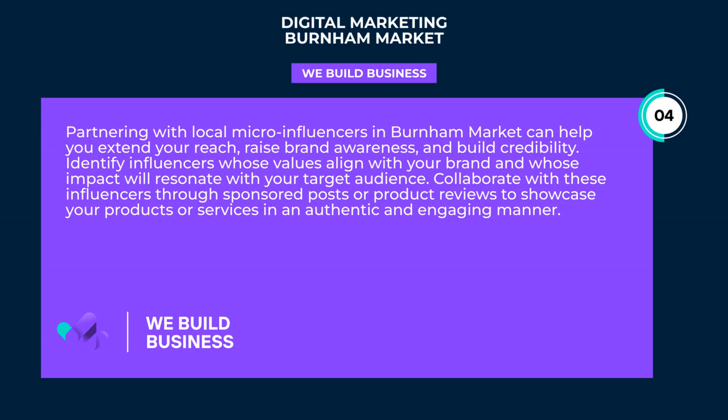Partnering with local micro-influencers in Burnham Market can help you extend your reach, raise brand awareness, and build credibility. Identify influencers whose values align with your brand and whose impact will resonate with your target audience. Collaborate with these influencers through sponsored posts or product reviews to showcase your products or services in an authentic and engaging manner.